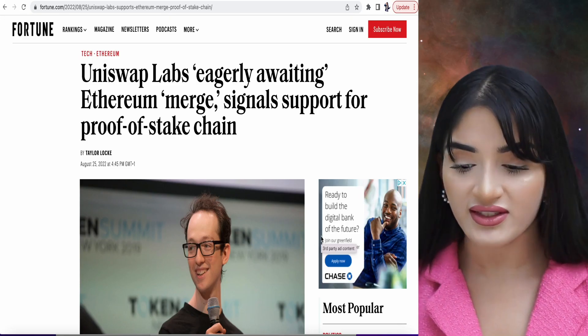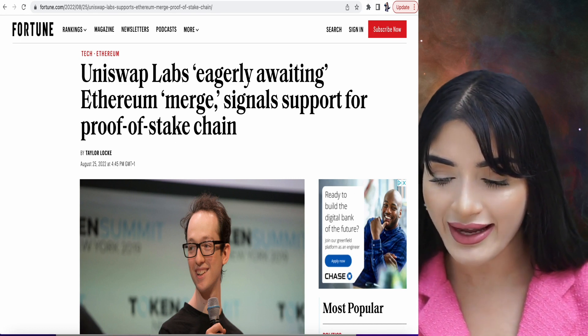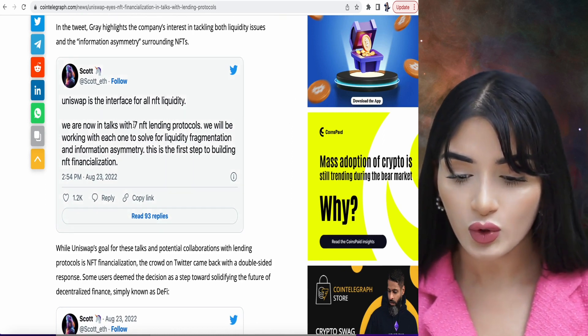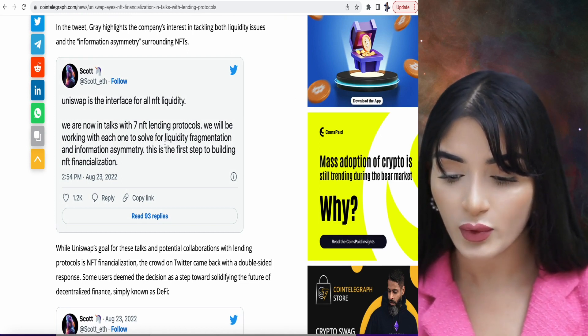Naturally, Uniswap — the Ethereum DEX — will benefit, which is why I bought Uniswap. They've said they are eagerly awaiting the Ethereum merge. Uniswap is also one of the major places that NFT liquidity is created, and combined with the merge, the NFT ecosystem will become more energy efficient. Uniswap has been in talks with lending protocols to build NFT financialization. Their tweet states that Uniswap is the interface for all NFT liquidity and they are now in talks with seven NFT lending protocols to solve for liquidity fragmentation and information asymmetry. So the Ethereum merge, Uniswap, and NFT financialization all go hand in hand.